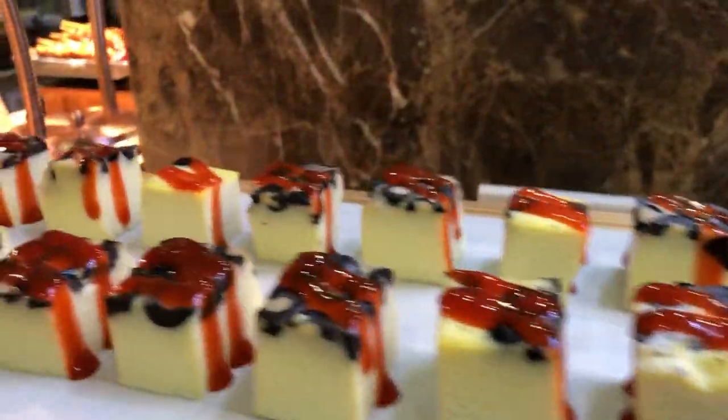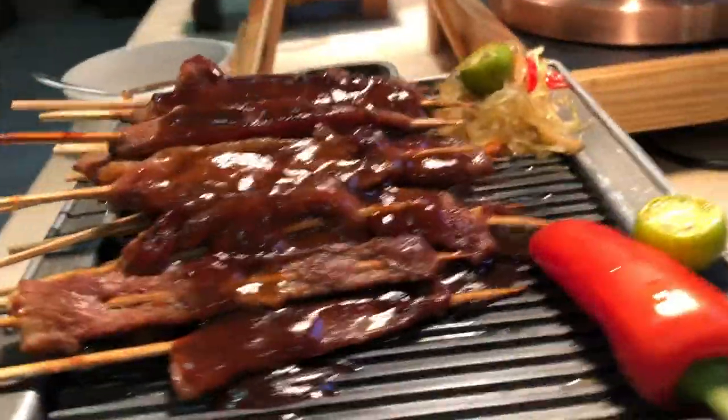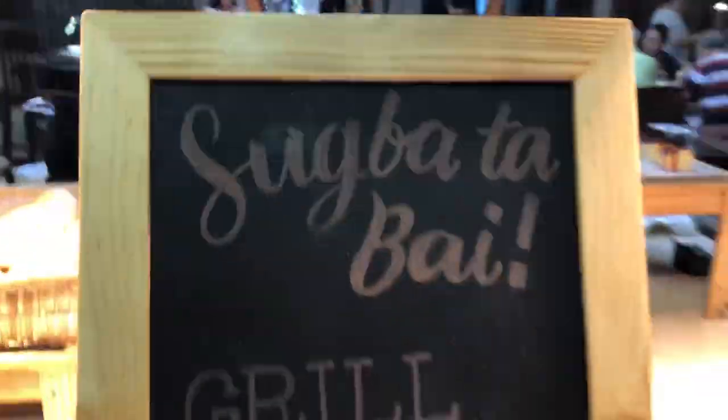We have pork barbecue, a soup, a grill station, and then of course we have pumpkin soup.